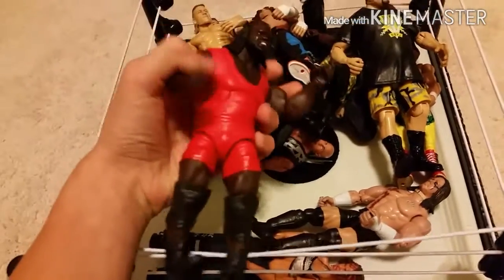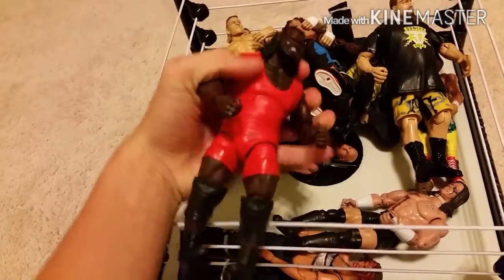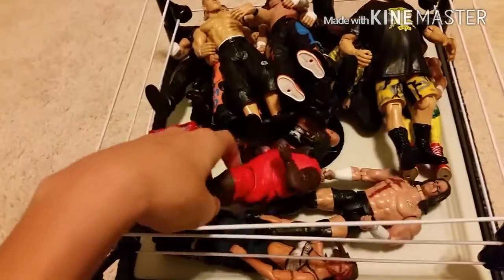Here we got Elite Series 5 Mark Henry, and this is only ten dollars, you guys — really good buy here. Ten bucks for Elite 5.